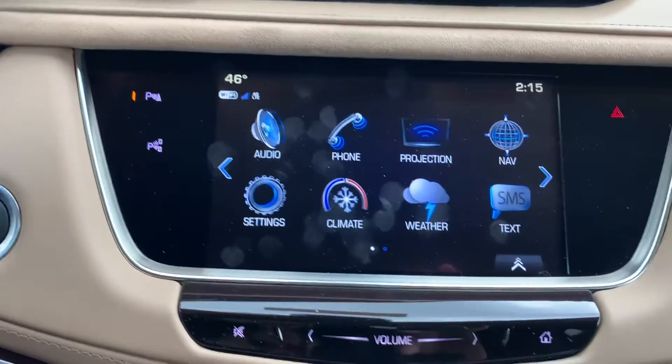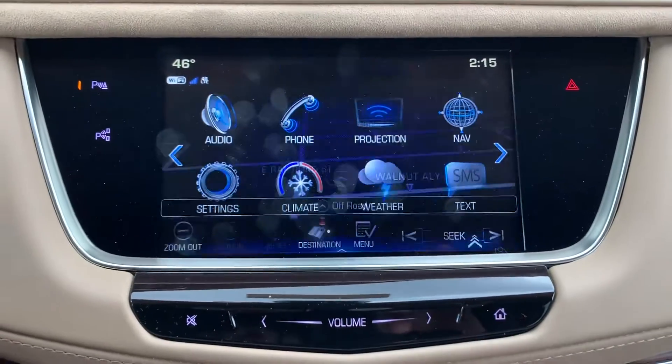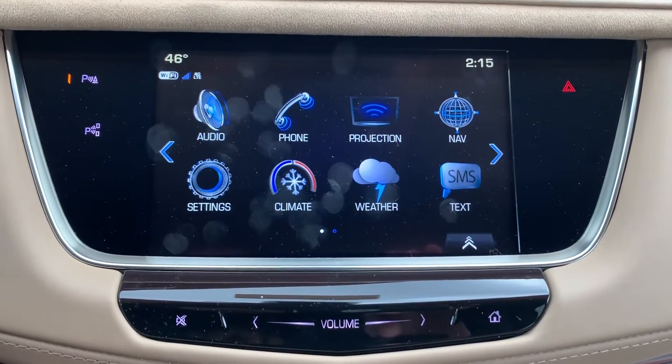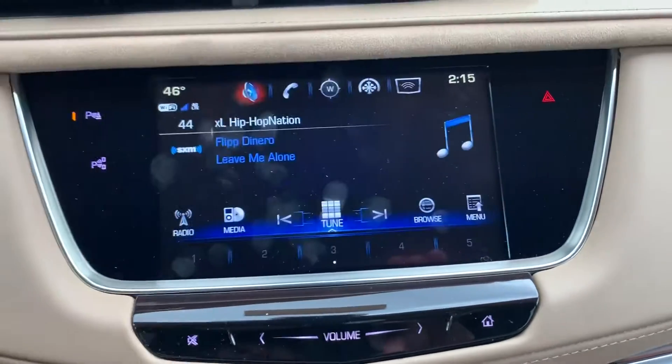Your Cadillac user entertainment center is going to have embedded navigation, so you don't have to pay for additional navigation. You've got your Apple CarPlay, your Android Auto — everything loaded up.